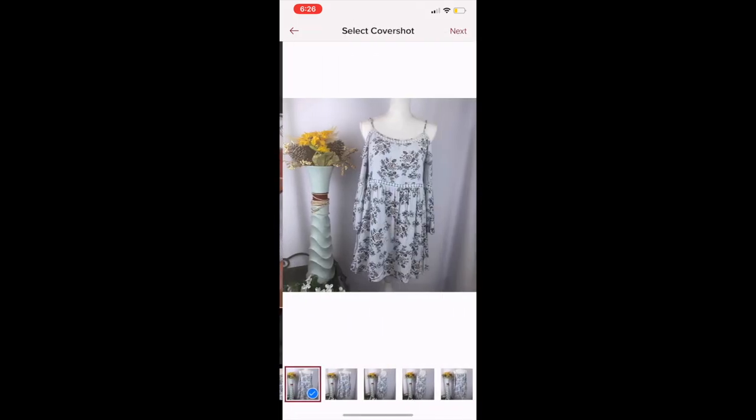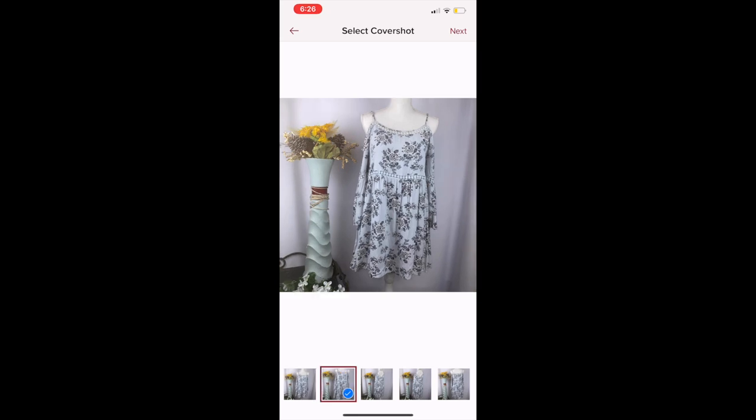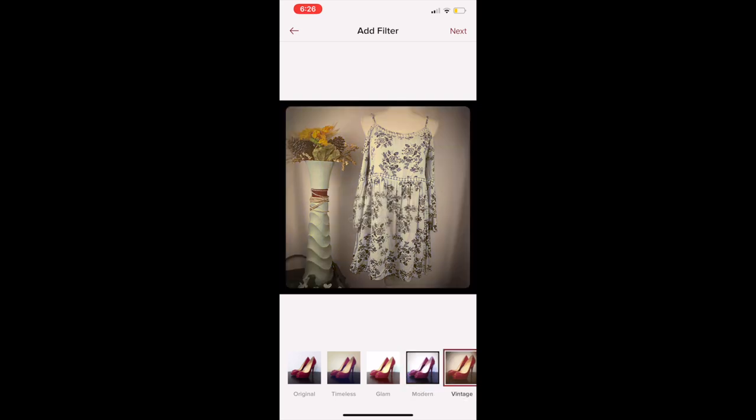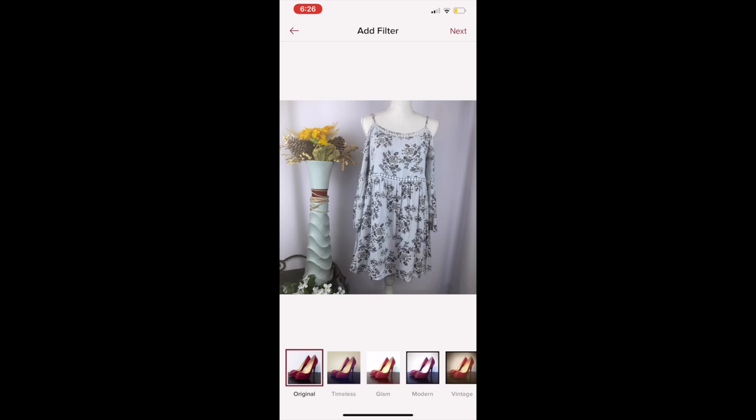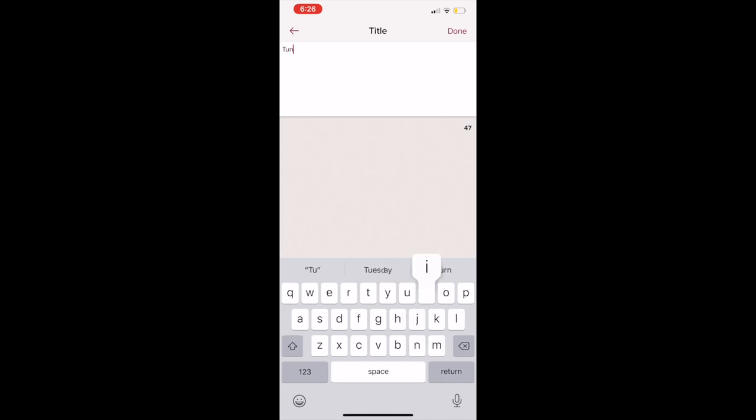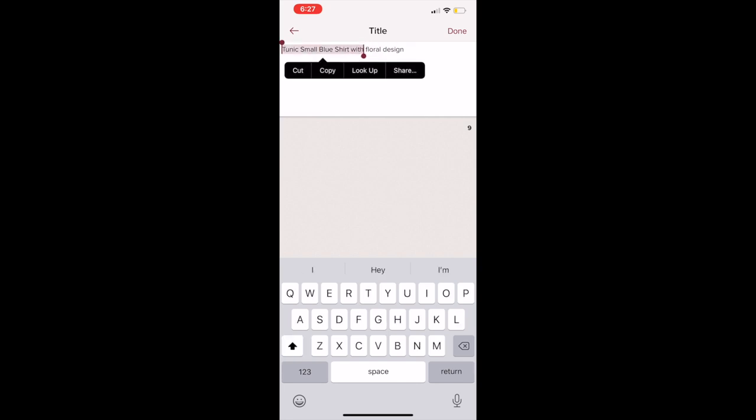Once you're done cropping, put next. It's going to ask you for the cover page, so make sure you pick the one facing forward. Here you can adjust the filter — look for one that looks the best — then put next. This is where you put your title. You want to make sure you put the brand name and a very good description of the item, because that is what people are going to see at the bottom of the picture.